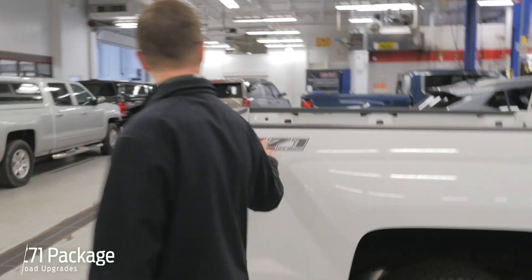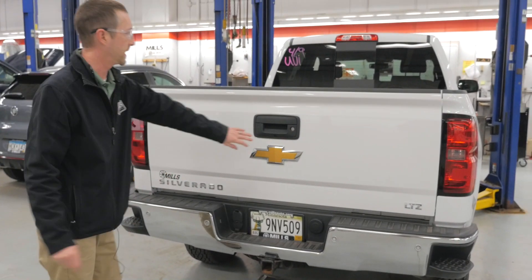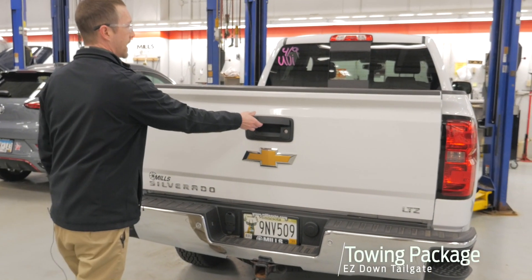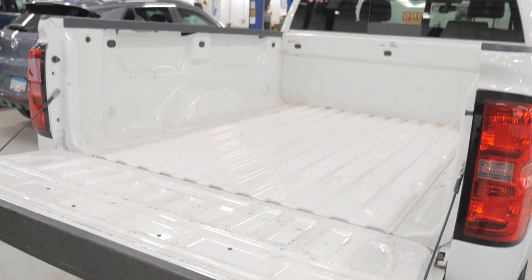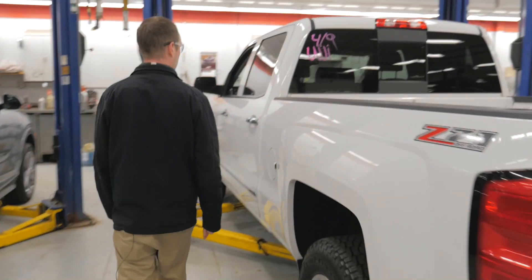Moving around to the back, you do have the Z71 — so the two-speed transfer case and off-road suspension package as well. Backup camera is right underneath the tailgate lip there. Tow package, as I mentioned. Nice easy-down liftgate here. Getting a new taillight built in there shortly — that's on order.